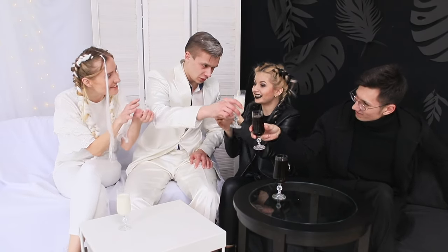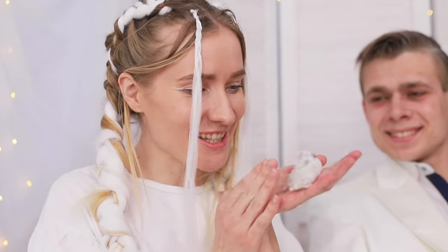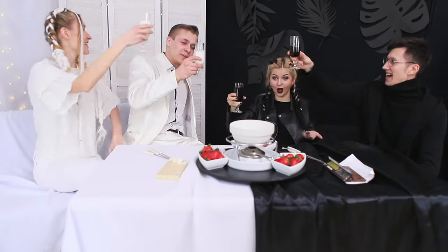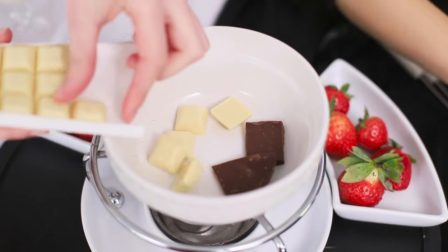Look how great the two rooms look together — opposites attract, it's so philosophical! In the white living room they are drinking pale drinks, and in the black one they are drinking dark ones. Let's meet up at a common table — how about some chocolate fondue? Of course, we'll use two colors — white and dark!